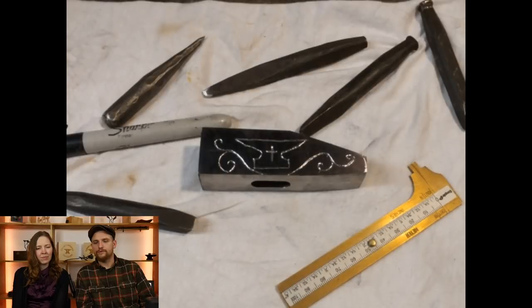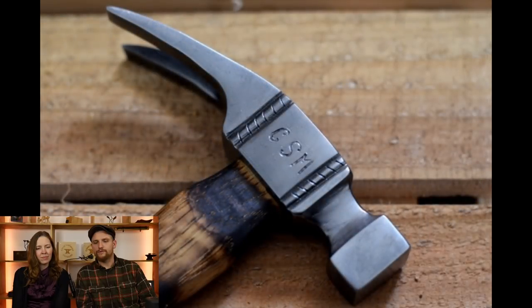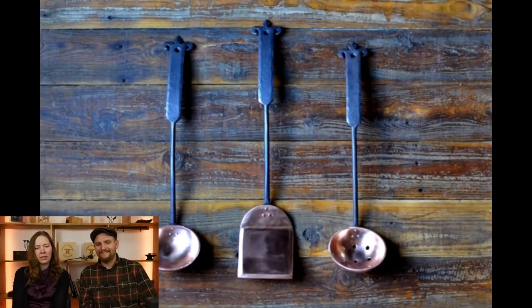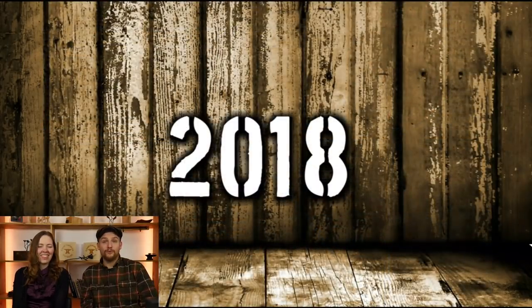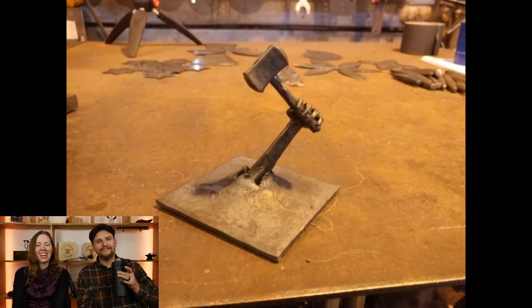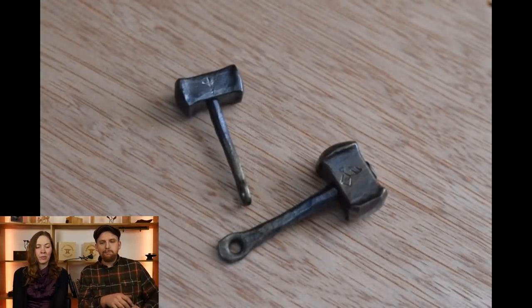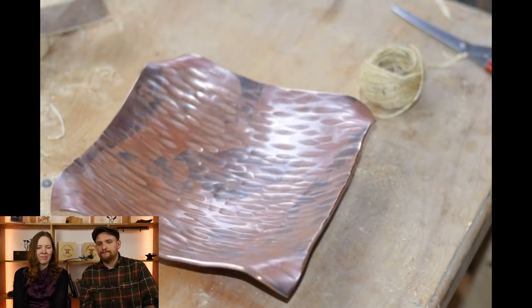That was our 10,000 subscriber giveaway — man, that was a while ago. Some custom claw hammers for people. Another utensil set with a fleur-de-lis end. And now, drum roll — 2018! Started off with a little Thor-hammer hand and some pendants — you guys have seen videos on how to do those.